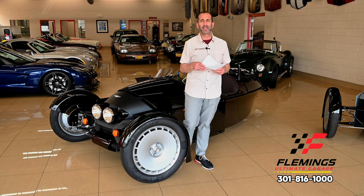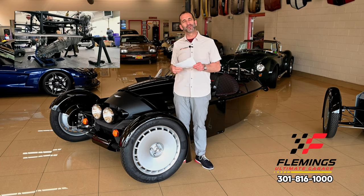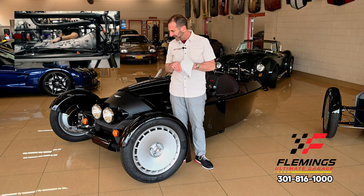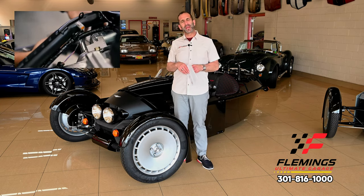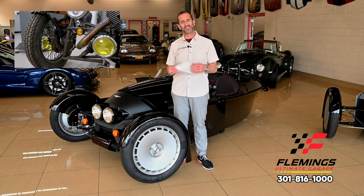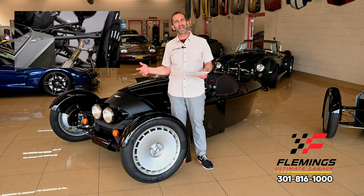Think about this for a second. This is Morgan — they've been around since the early 1900s. This is 2024, and we're doing this video over 100-plus years from the same factory in Malvern, England. Think to yourself: Rolls-Royce, Bentley, Jaguar, Lotus, Range Rover — all of these great marques that they have sent to our shores. And this is what you're getting here.